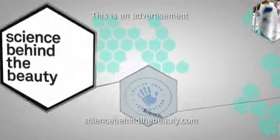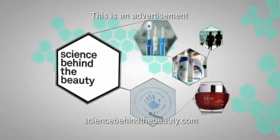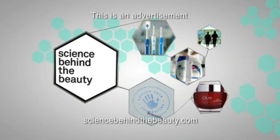To suggest a product you'd like to see me investigate, or to watch the show again, log on to sciencebehindthebeauty.com. Thank you.